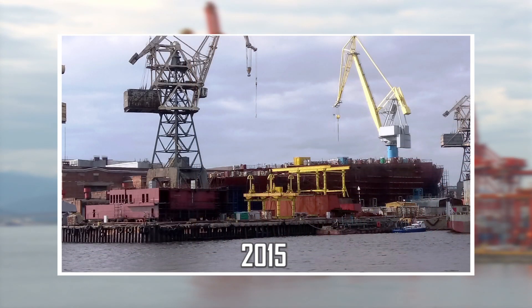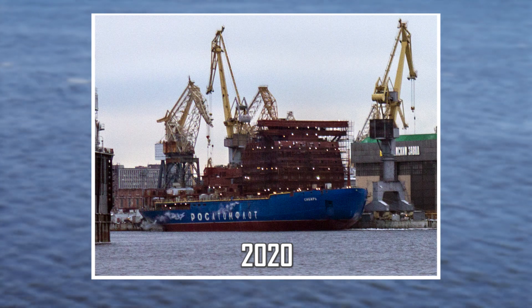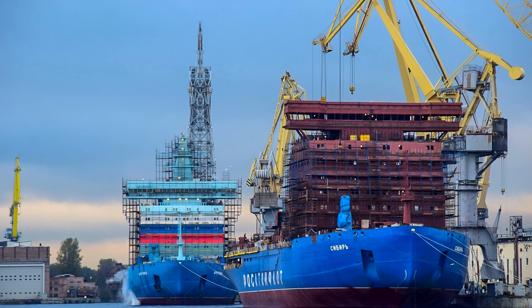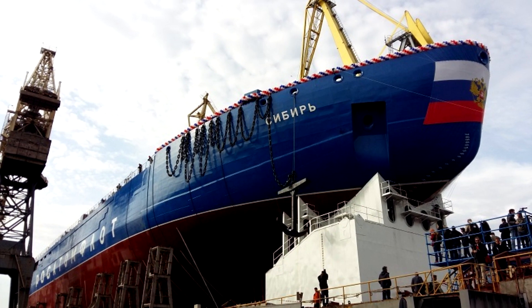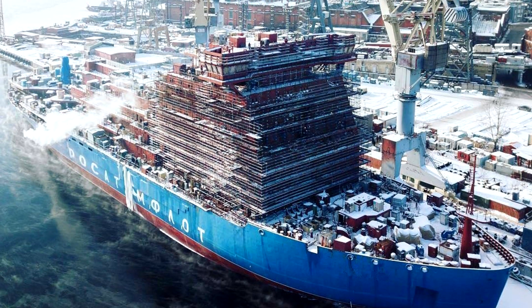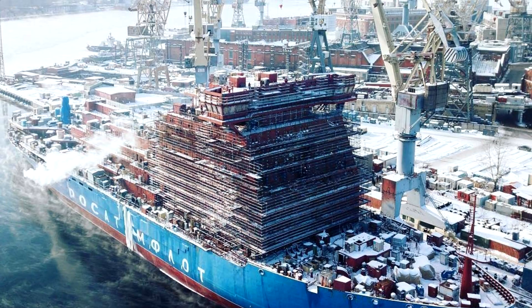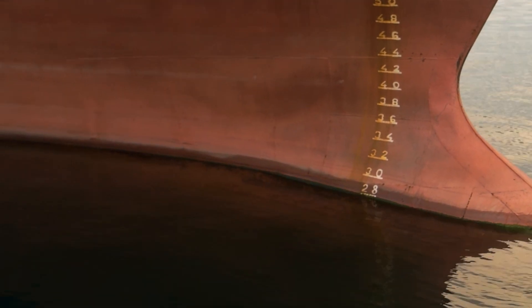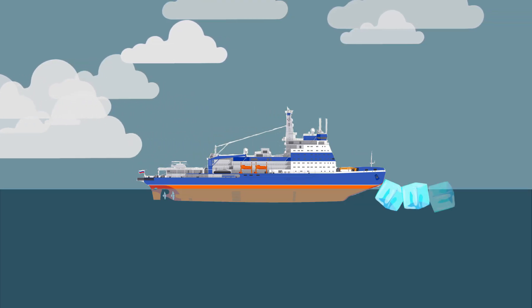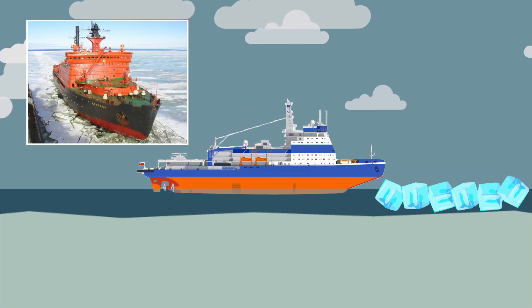Siberia: construction of the Siberia nuclear icebreaker started in 2015. It was launched in 2017 and its commissioning was planned for 2020. Siberia is the largest nuclear icebreaker in its class, LK-60Ya. The length of the vessel is 568.6 feet and its displacement is 33,540 tons. The estimated ice thickness it can overcome is between 110.2 and 114.1 inches at a constant speed of about two knots. A key design feature is its dual-draft capability, enabling it to break through thick oceanic ice at deep draft and operate in riverbeds at low draft, replacing icebreakers of the Arctic and Taimir classes.